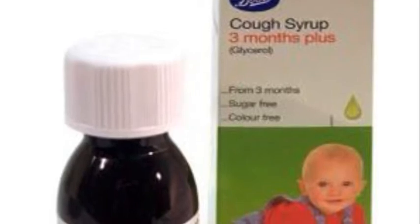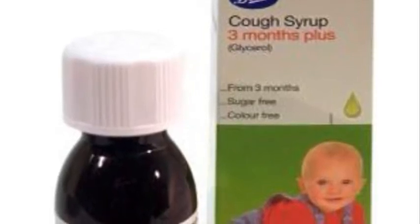Number 5. Boots children's cough syrup once contained the warning: do not drive or operate machinery while using.